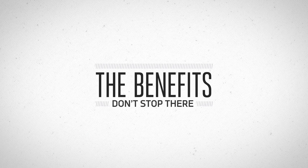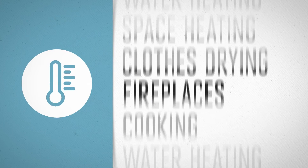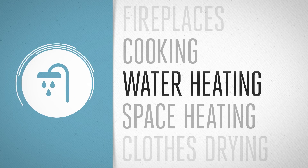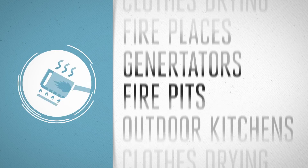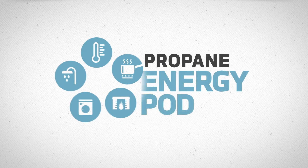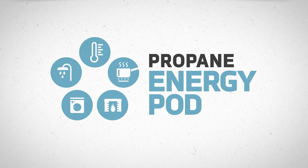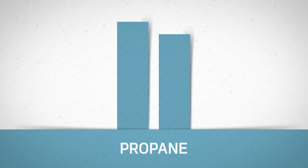But the benefits don't stop there. Homes with metered propane enjoy the superior performance of gas space heating, water heating, cooking, fireplaces, clothes drying, and more. This combination of major energy applications is called the propane energy pod, and it's a level of comfort and performance that all-electric homes can only dream of delivering.